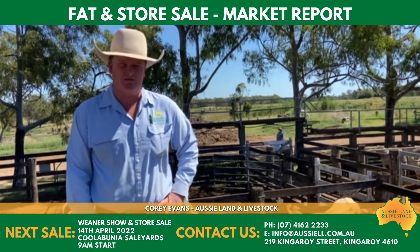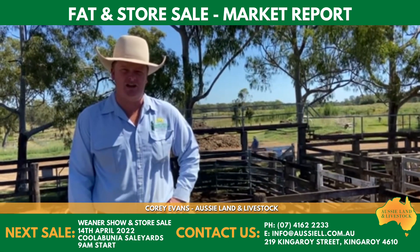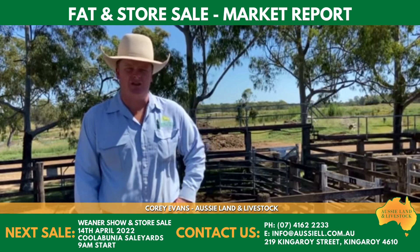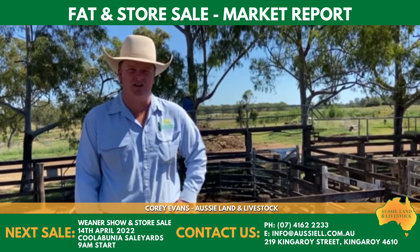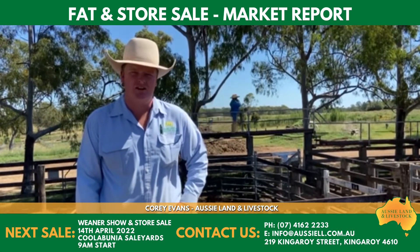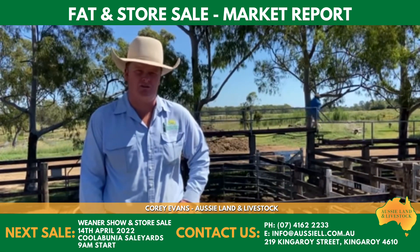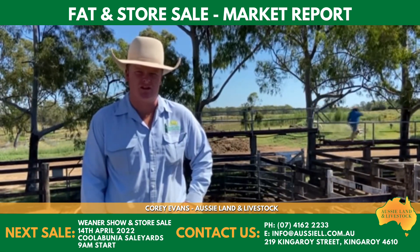So all in all, the market was easier here in Murgon today, but still plenty of cattle coming forward. Don't forget about our weaner show and sale at Coolabunia next Thursday — about 700 head of cattle already booked for that sale. Still taking bookings and some great prices up for grabs. See you all then, thank you.